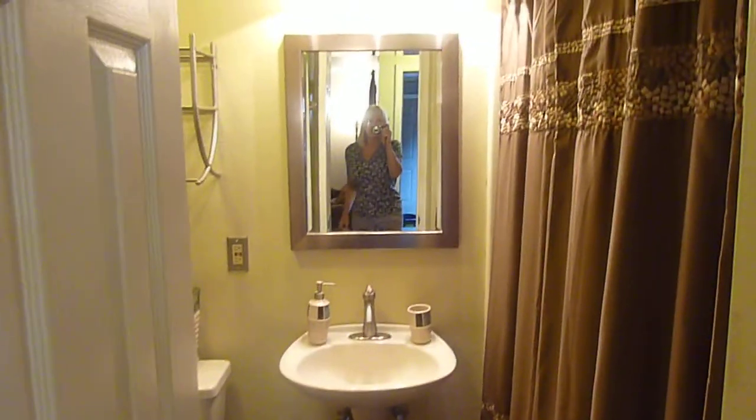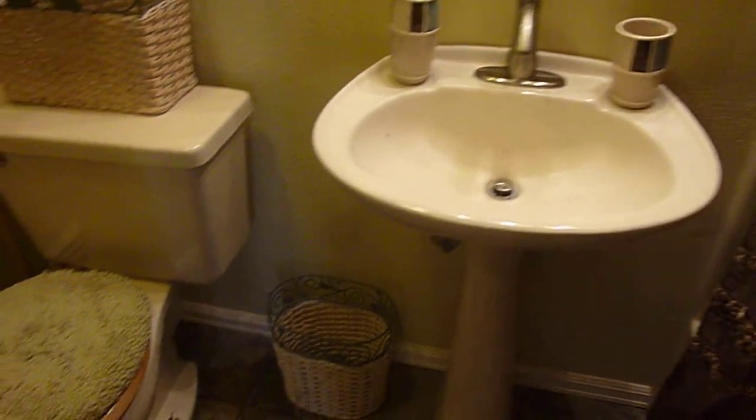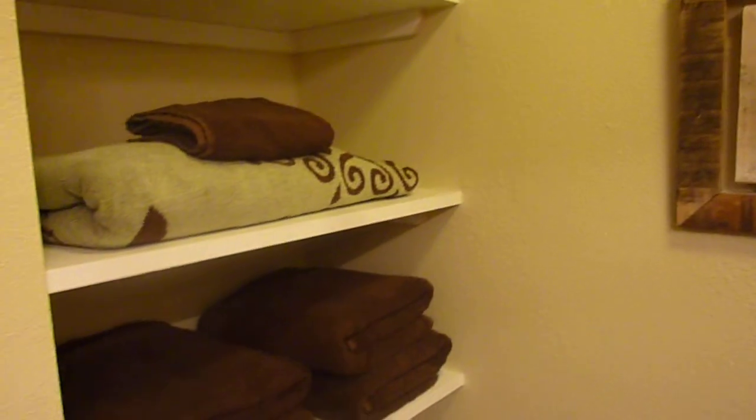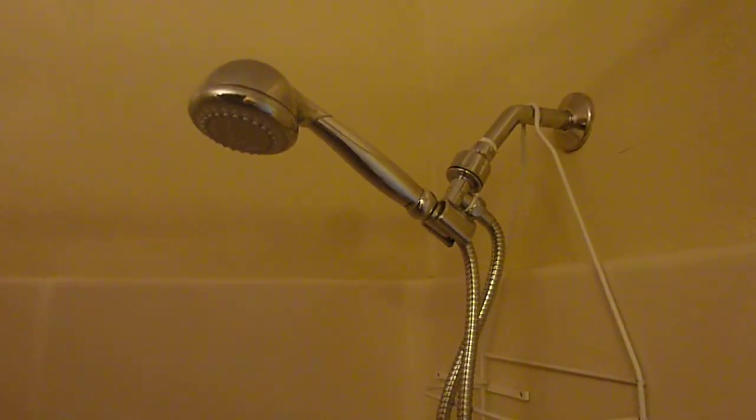This is a coordinated bathroom with fancy fixtures, a pedestal sink, and matching everything. There's a full set of towels, and all of our units include all your towels, linens, dishes, and cookware — everything you need to call it home. Carefully chosen accents throughout, and for those who love showers, this one has amazing water pressure so your morning shower will wake you up.